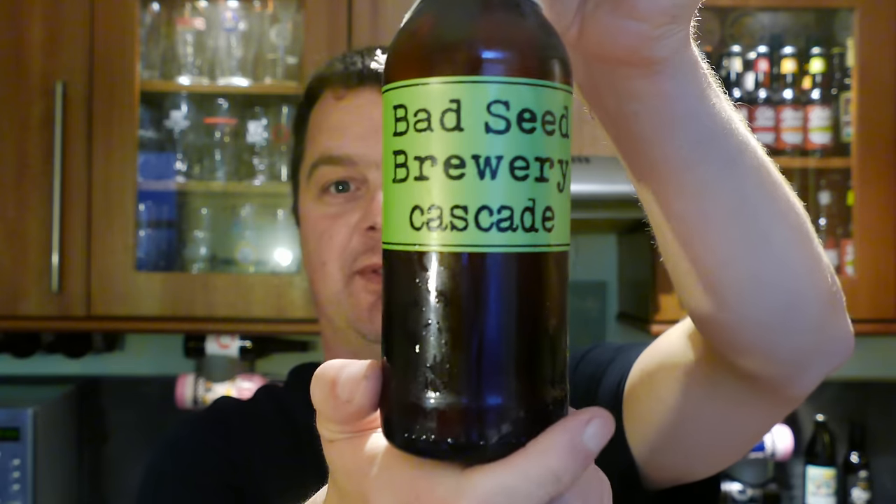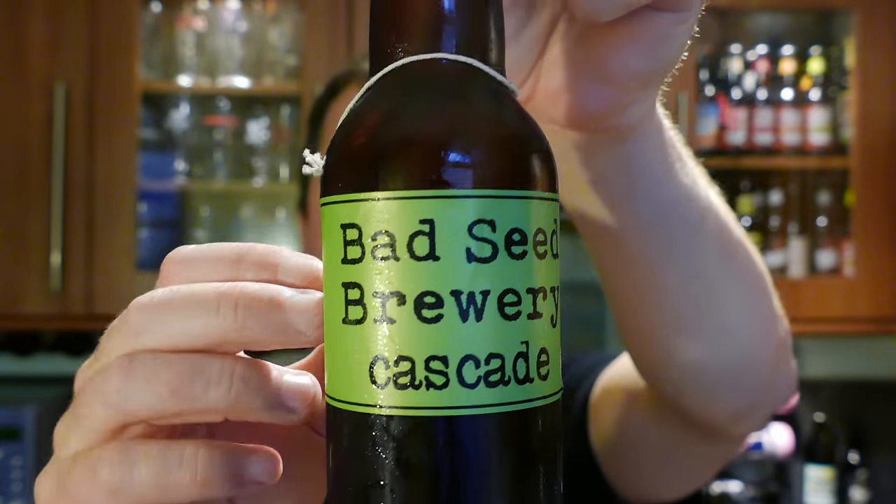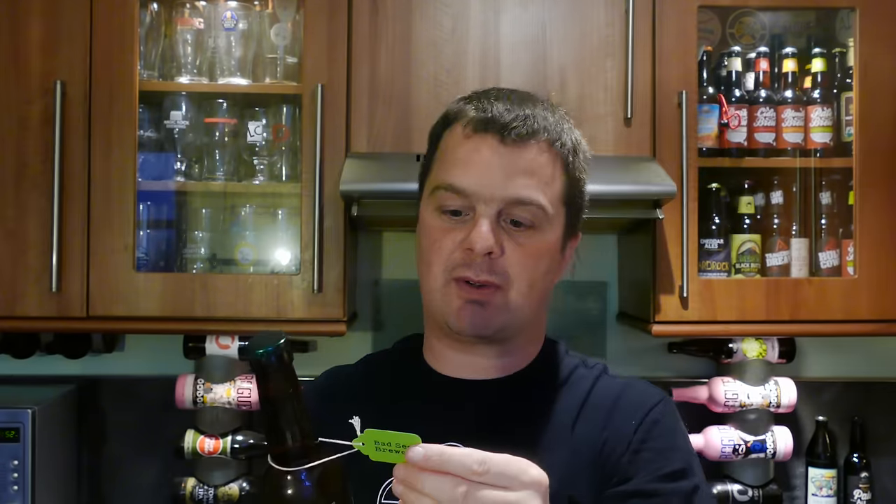It's beer o'clock on Real Ale Craft Beer. Today we've got a beer from Bad Seed Brewery and it's a bottle of their Cascade, coming in at 5.4% ABV. It's got a lovely little ticket that I like - makes it a little bit interesting, a little bit different. It says American Pale Ale, all singing, all dancing, cheerleader for Team Cascade, which of course is the hop. Let's get the beer out into a glass and see what we get.